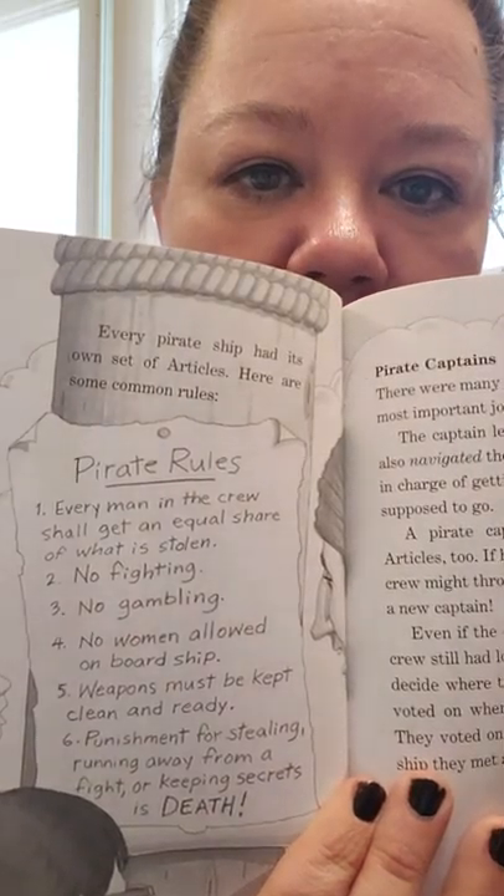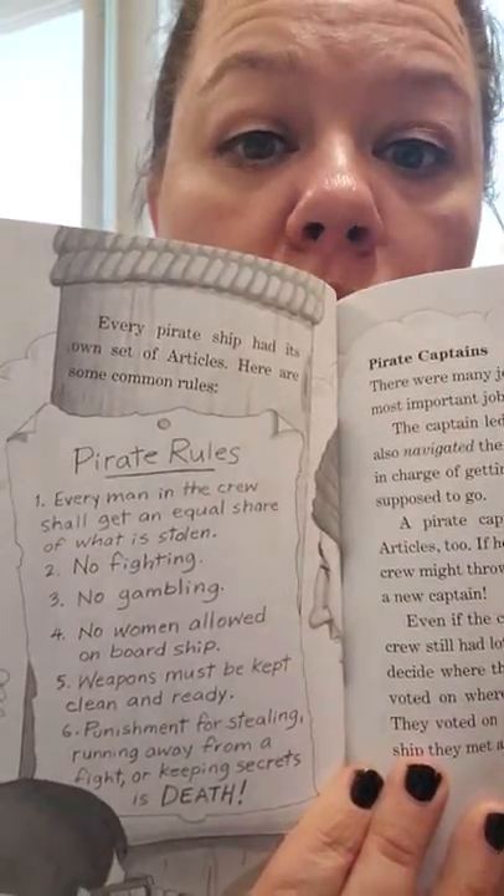On the next page there's a picture and it says every pirate ship had its own set of articles — so they weren't always the same — but here are some common rules usually found on a ship. Number one: every man in the crew shall get an equal share of what is stolen. No fighting, no gambling, no women allowed on board ship. Weapons must be kept clean and ready. Punishment for stealing, running away from a fight, or keeping secrets is death.